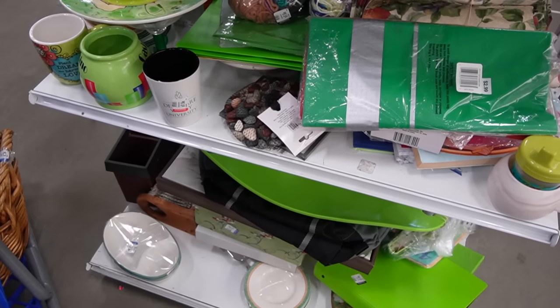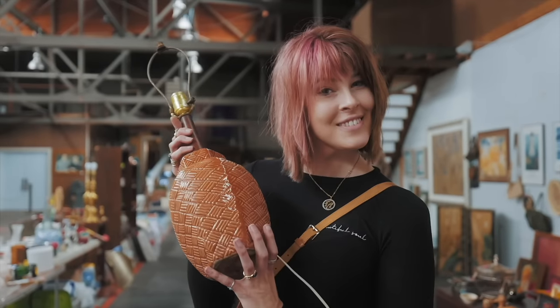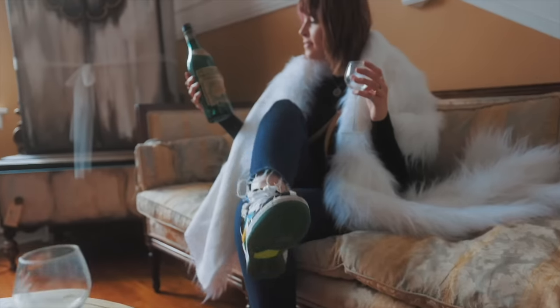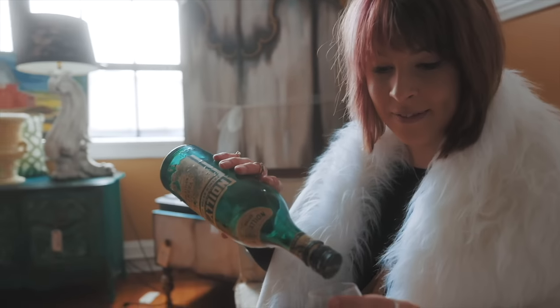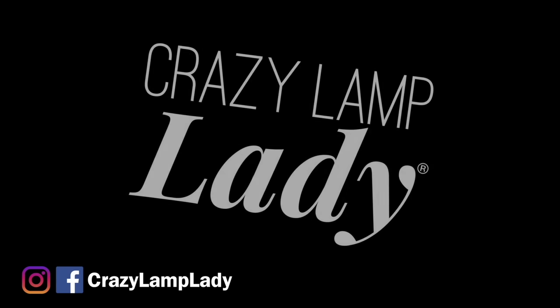I just stopped in my tracks because my family calls it my superpower — it's my ability to see value in things that I can buy and flip for a profit. I drove an hour today to the Shillington Goodwill right outside of Reading, and we're going to head in here today and see what we can find to buy and flip for a profit. Here we go.